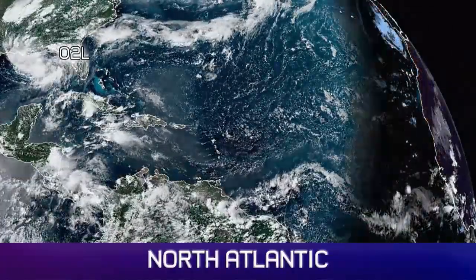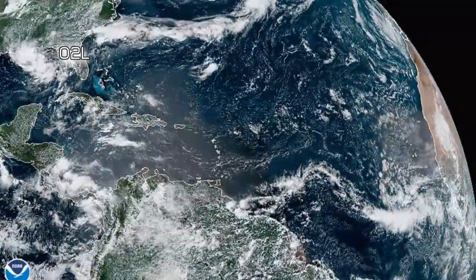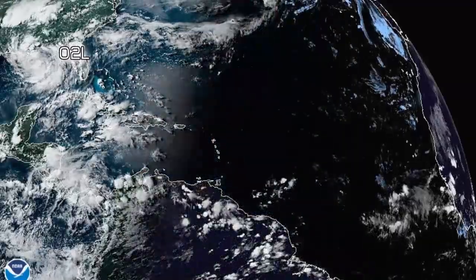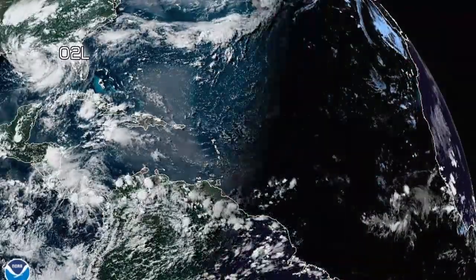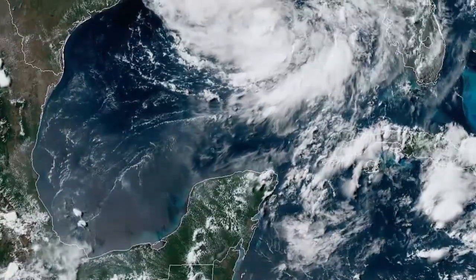The North Atlantic wide shot looks like this. You can see quite clearly 2L dominating the Gulf of Mexico — the whole northern part of it. Out in the deep tropics you can see a tropical wave not far off the coast of Africa, which is actually generating a little bit of spin there, but it doesn't look like that's going to develop into anything.